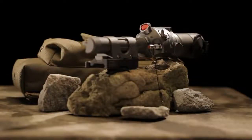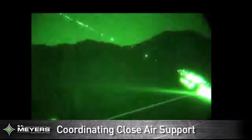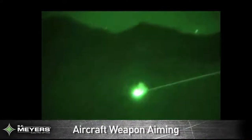In this live fire demonstration, the ISLID Ultra, which is five times more powerful than the ISLID 200P, is used to communicate with and pinpoint a target for air support. Air support can now easily be directed to and identify the target, allowing for accurate close air support in low light and night conditions.